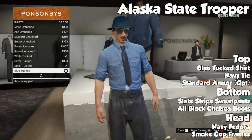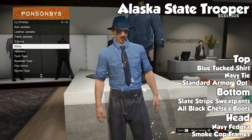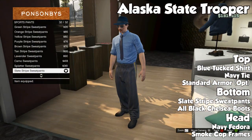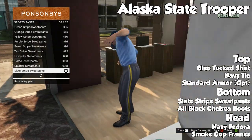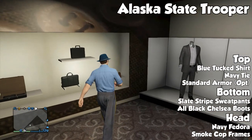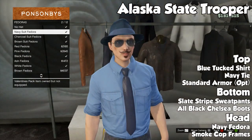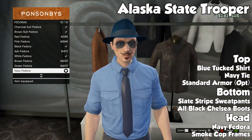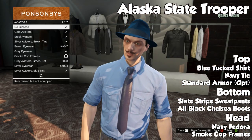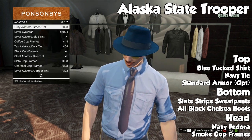Getting into the first one, we have the Alaska State Trooper, and this one is actually pretty specific — it looks pretty much like an Alaskan State Trooper if you actually Google it, this is pretty darn close. To start it all off we're going to go with the blue tuck shirt, then put a navy tie on top of that. The standard armor you'll see at the end is optional, you can decide on whether or not you like it. For the pants we're going to go with slate striped sweatpants, all black Chelsea boots, and then for the head a navy fedora and smoke cop frames.